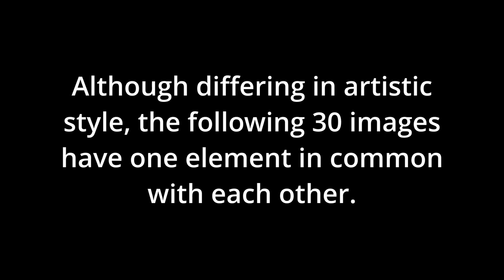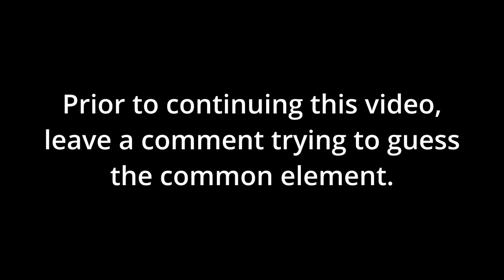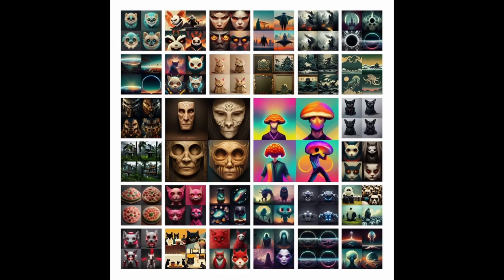Although differing in artistic style, the following 30 images have one element in common with each other. Prior to continuing this video, leave a comment and try to guess what the common element is between all the 30 images currently displayed on your screen. If you don't know what the common element between these 30 images is but you'd like to find out, stick around — I'll explain the common element part way through this video.